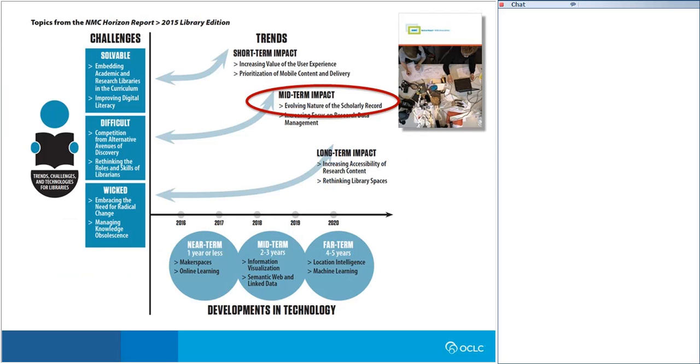To reinforce this point, I wanted to share a picture from the recently published New Media Consortium Horizon Report on Academic Libraries, which looks at key trends, challenges, and technologies impacting academic libraries over the next five years. The evolving nature of the scholarly record is expected to be one of two key trends impacting technology adoption in academic libraries over the next three to five years. This really suggests it's worthwhile to unpack this trend and consider its implications for academic libraries as they carry out their traditional mission of gathering, organizing, and curating scholarly records.